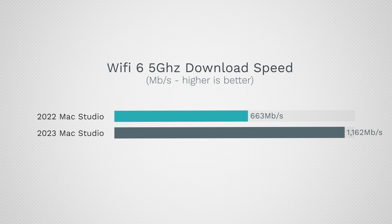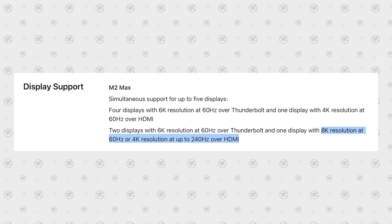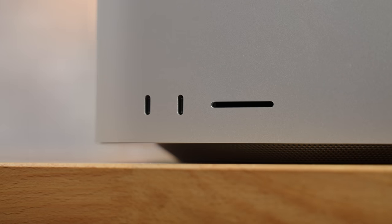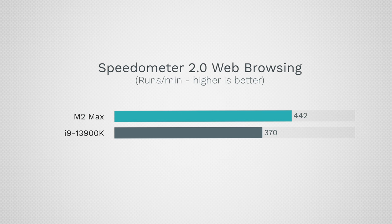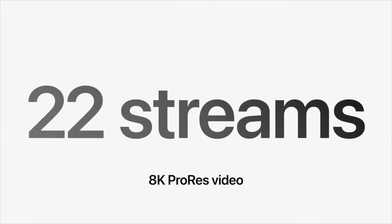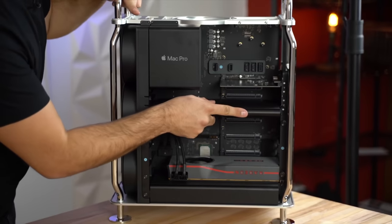We finally have Wi-Fi 6E, which is not only incredibly fast with new routers but even offers much better range and performance with older routers. We also have updated HDMI that supports 8K 60 and 4K 240 frames per second, an SD card slot, fast USB Type-C ports on the front, the best web browsing and web application performance in the world, and a media engine that destroys even the most expensive RTX graphics cards in regular codecs and ProRes support — both decoder and encoder — that nothing else can even touch.